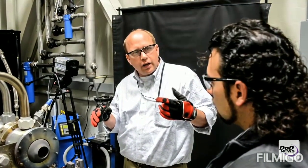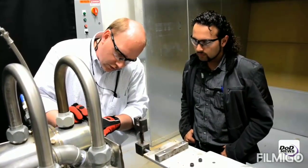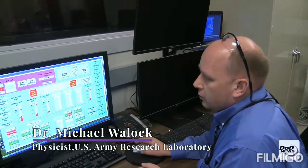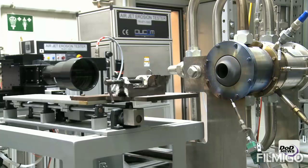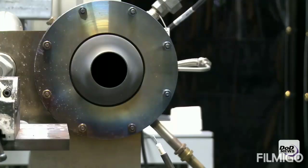With this particular system, we can generate flames that are very engine relevant. We can get good ideas of the temperatures and flow speeds within an actual gas turbine engine using this rig, and then we can test different samples to see how well they survive that particular condition at different temperatures, all the way up to 3,000 degrees F.